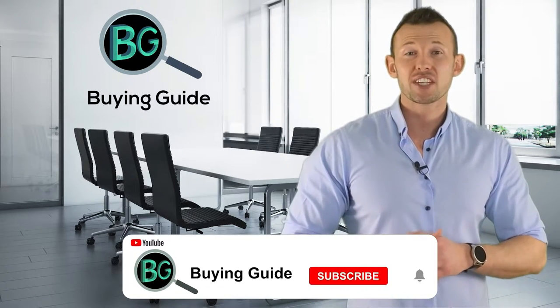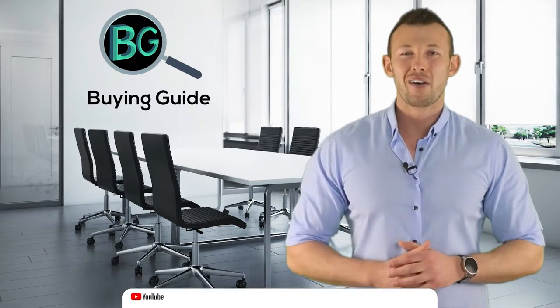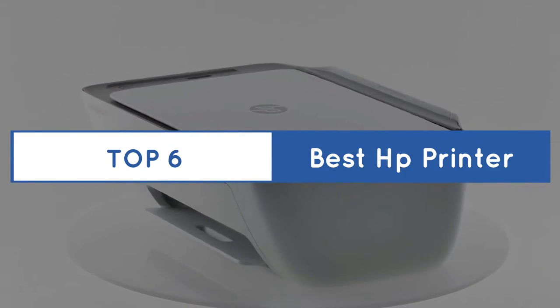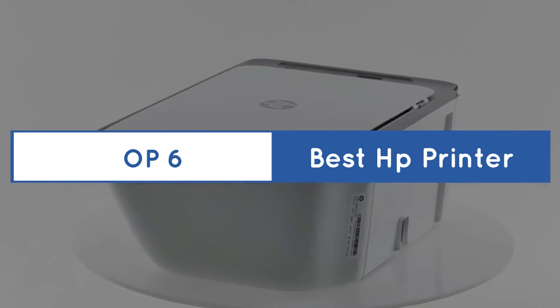Purchasing the perfect product for your usage is our topmost priority. We aim to give away our best guidelines for viewers, so you won't hesitate or get confused while selecting products from the market. Please subscribe to our channel and hit the bell icon for more updates. Buying Guide presents the Top 6 Best HP Printers. Let's get started with the list.